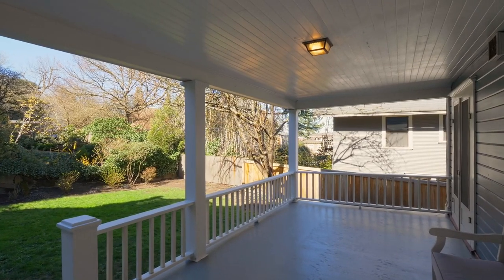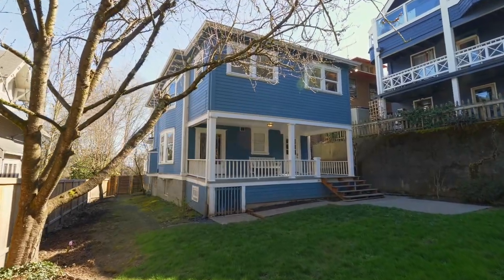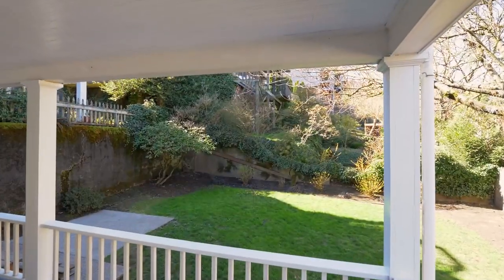The covered back porch overlooks your secluded backyard oasis with plenty of room for your garden or entertaining.